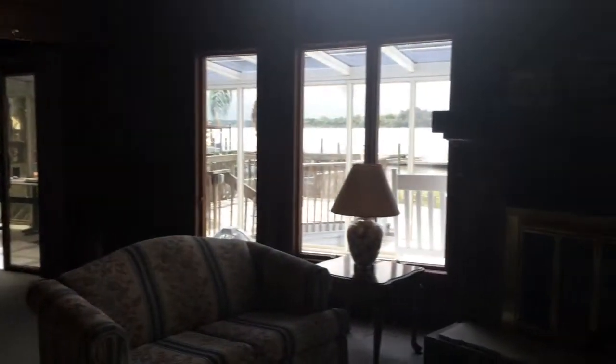This is the upstairs to the master suite, but we are back in the living room, back at the fireplace.